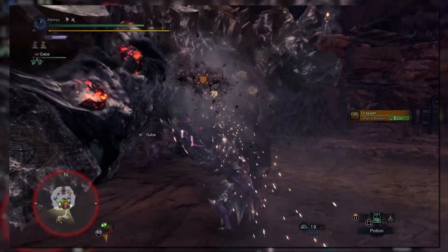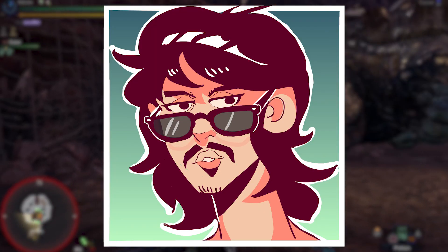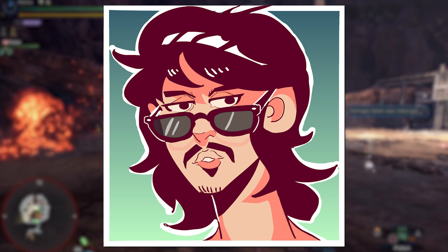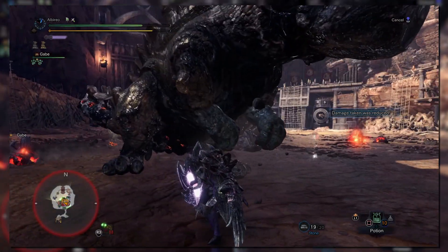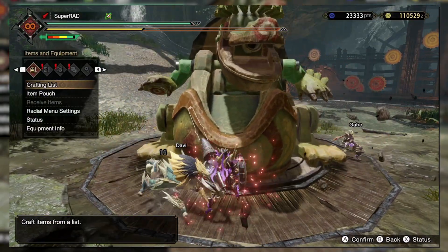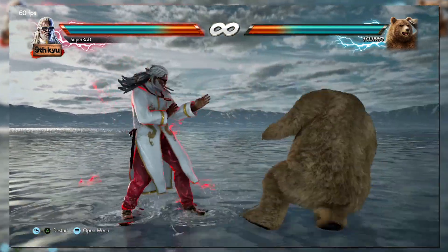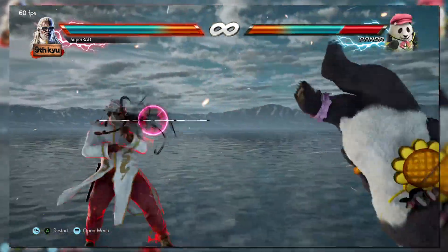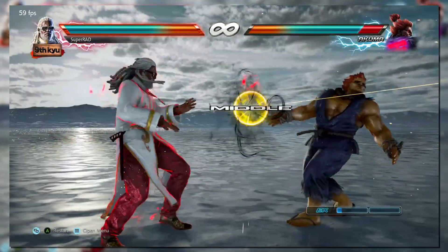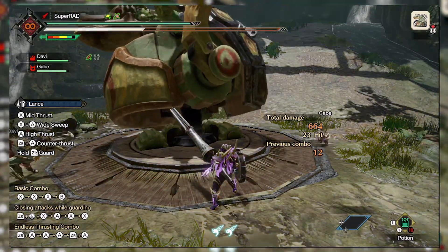As I mentioned in previous videos, I'd like to take your opinions into consideration when it comes to which weapon I will cover next. If you want your weapon to be covered soon, be sure to let me know in the comments. There are only two weapons left, so you'll either be seeing Light Bowgun or Heavy Bowgun, or maybe both in one video. Also consider liking, commenting, and subscribing. I'm Super Rad, and this is the History of the Lance.